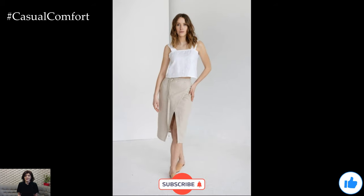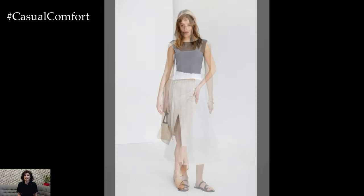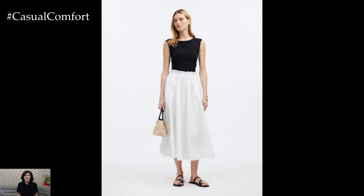If you enjoyed this video, please give it a thumbs up, subscribe to our channel, and leave a comment below with your favorite ways to style a linen skirt. Thanks for watching, and happy styling!